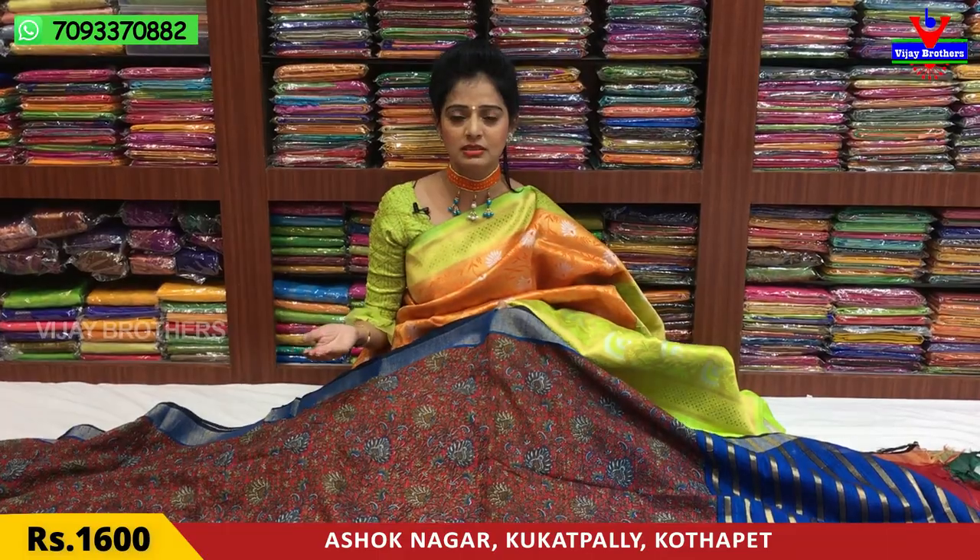Kukatpalli, Hydernagar Charmas, Ashourim — there are a few shops in Ashourim. At present, we have COVID-19 problems, but we have closed a few shops. If you don't want to travel to Ashourim, you can contact the shop.